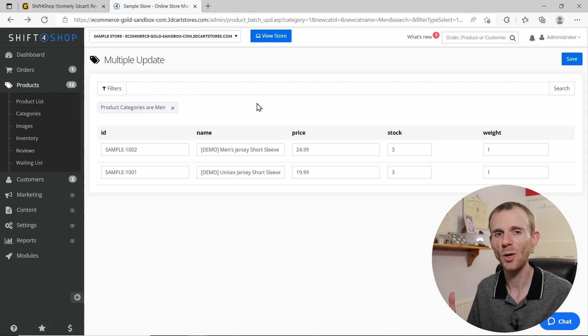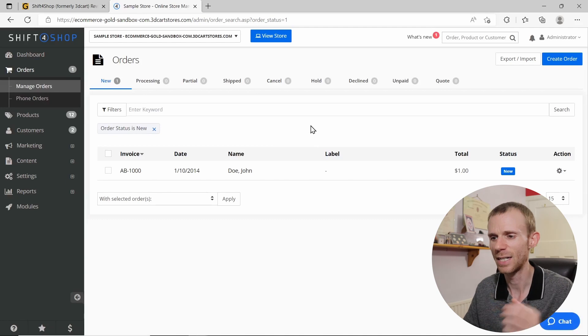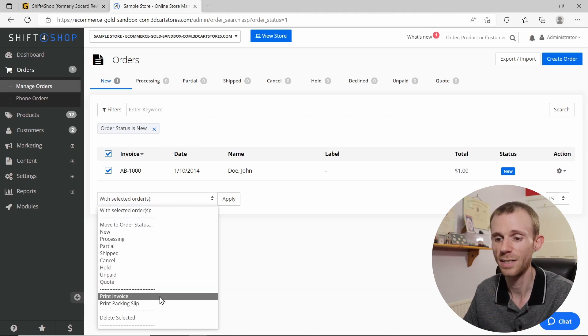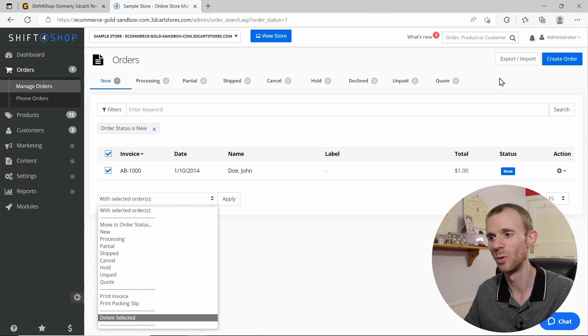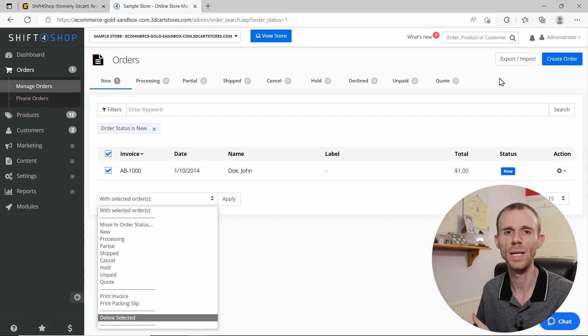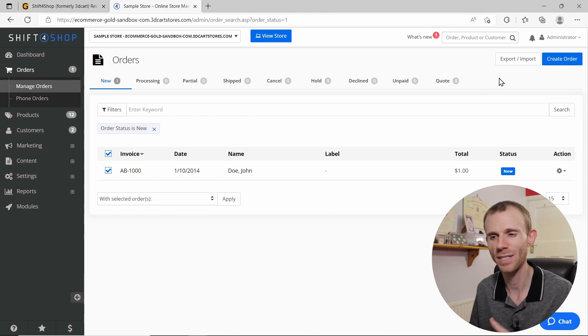Next, order management — and this is hopefully where you'll be spending most of your time. Shift4Shop is actually not bad here. Selecting orders gives you a dropdown with quite a few bulk options: you can change order status in bulk, print invoices or packing slips directly from the dashboard, delete orders, and export or import orders — great if you're using third-party order management software. Overall, order management is one of the simplest and best parts of Shift4Shop.